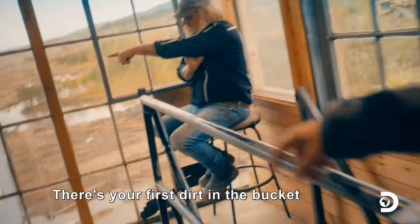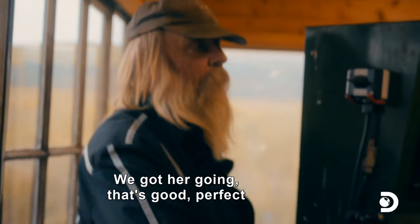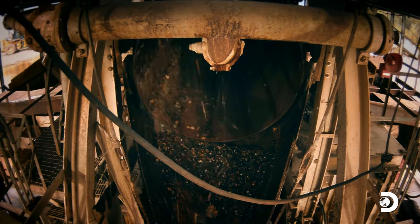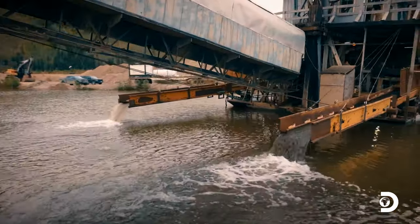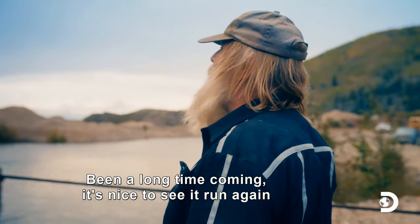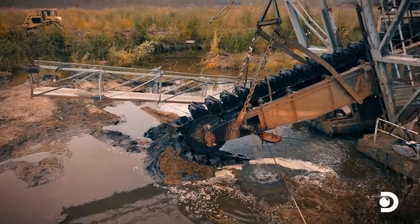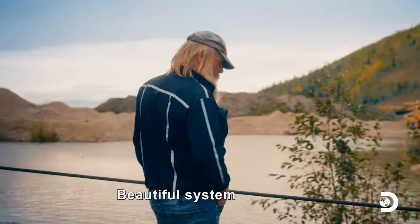That is your first dirt in the bucket. We got it going. That looks pretty awesome, if you ask me. Been a long time coming — it's nice to see it run again. Beautiful system.